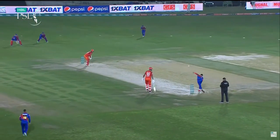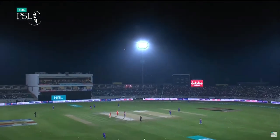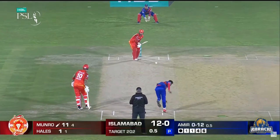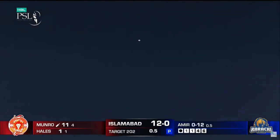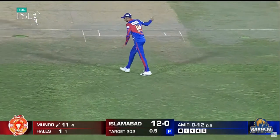This time he tried to tighten the line, and I think Monroe realized that — he came slightly across the crease and bang. That's got to — should be gone, and Amir with a slightly slower one gets his man.